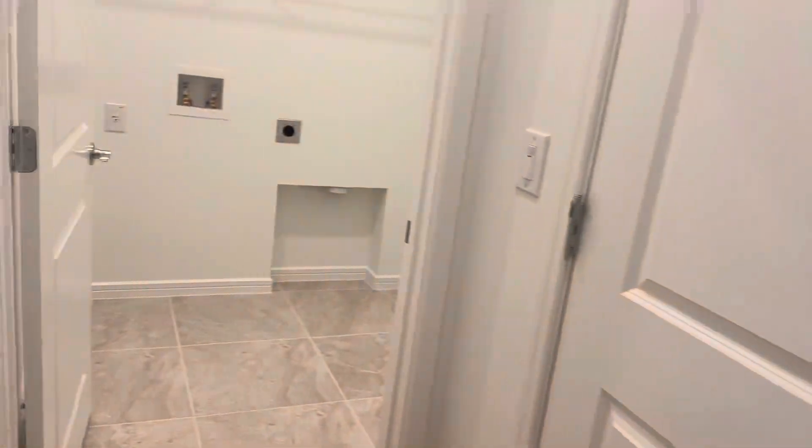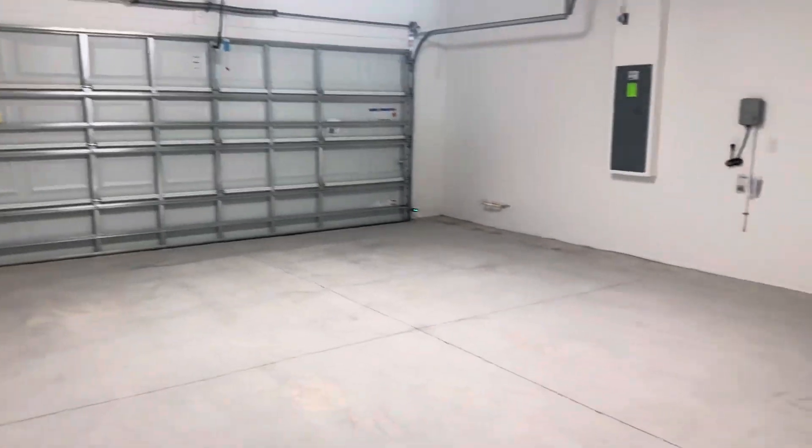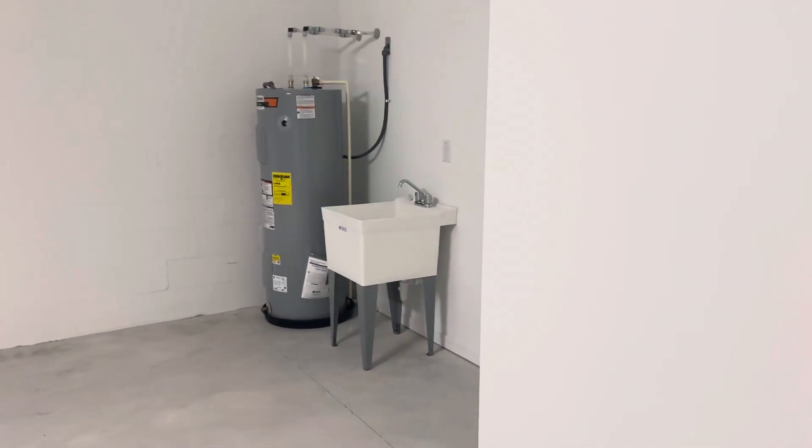Second guest bedroom. Laundry, four-foot extension on the garage, which again gives us the utility sink.